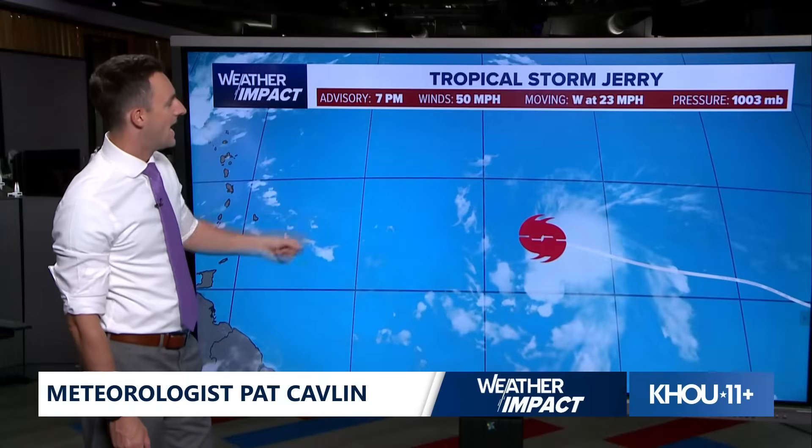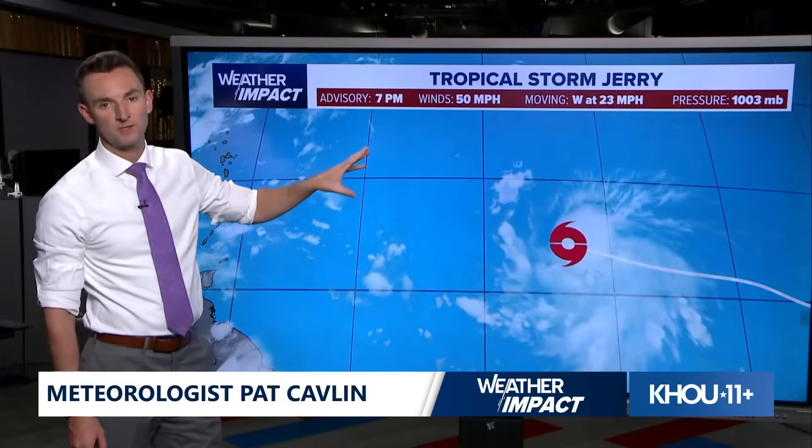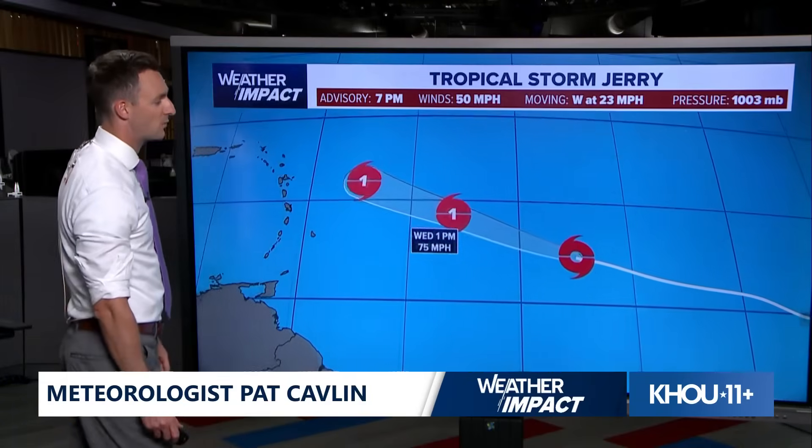This is Tropical Storm Jerry. As of the 7 p.m. advisory, winds are at 50 miles per hour. This storm is racing to the west right now at about 25 miles per hour.